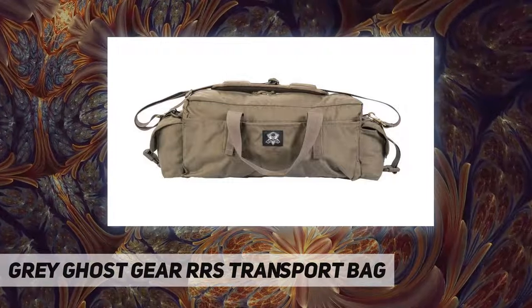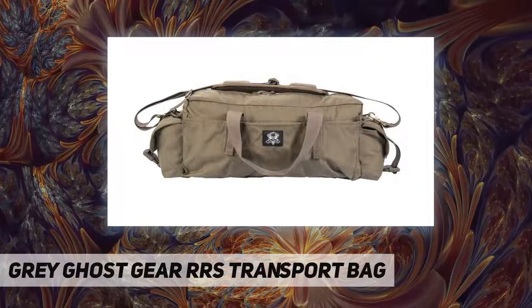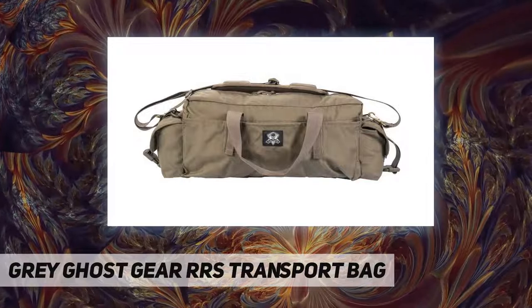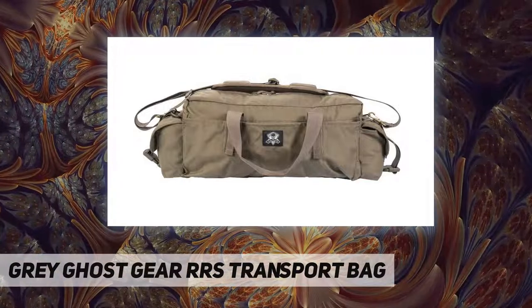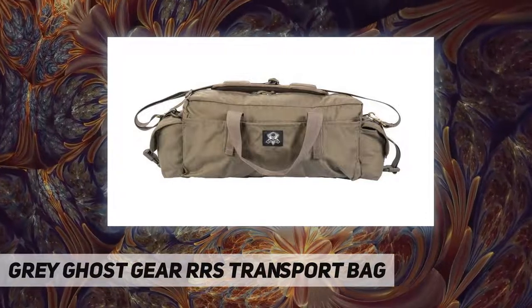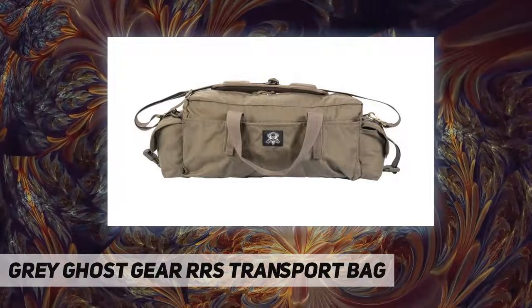The main compartment has ample room for additional magazines, medical supplies, food, water, and other essentials. One wall has two zippered mesh pockets for organization, while the opposite side has a loop panel for attaching a hook-backed holster or pouch, as well as six elastic loops that are perfect for pistol magazines, flashlights, and other similarly shaped items.